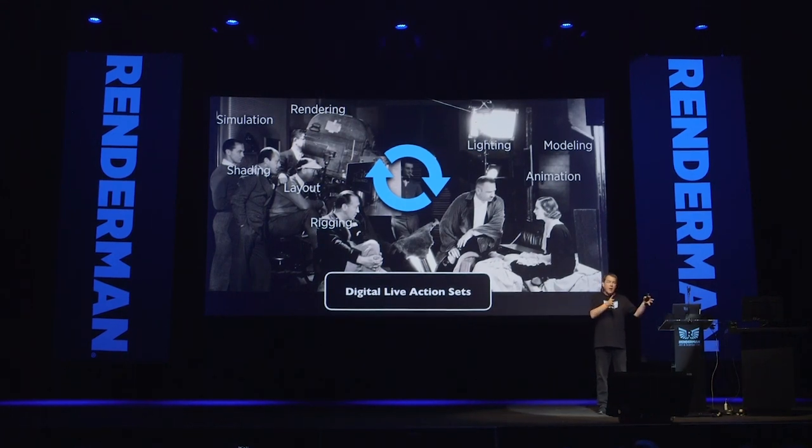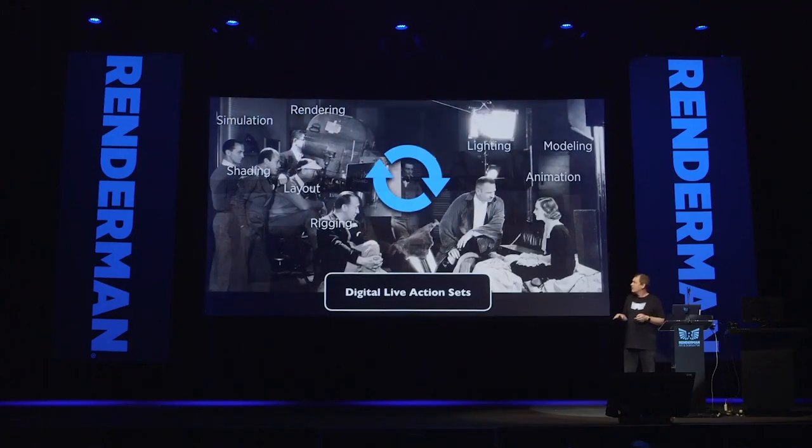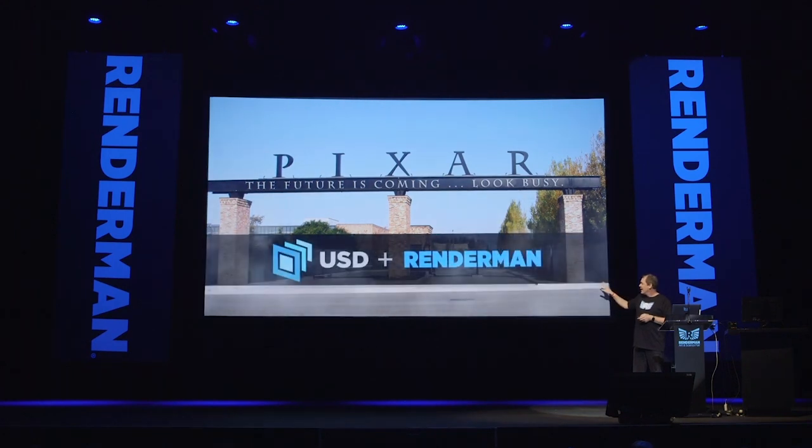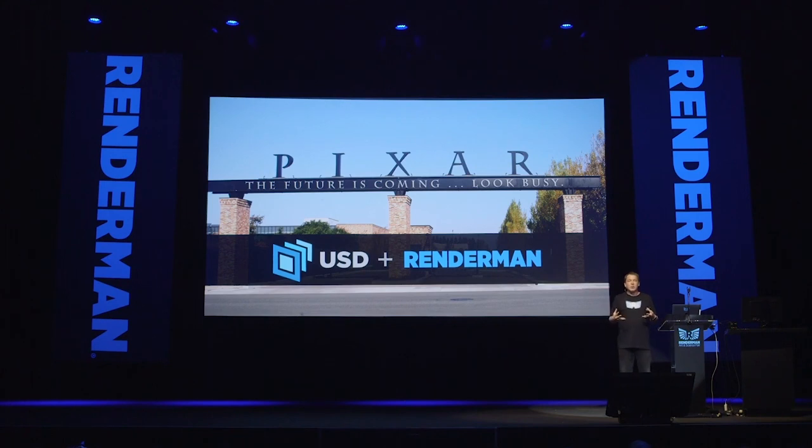Last year we talked about live action sets and techniques from live action photography and film on Incredibles 2. We want to start using more of that technology to collaborate more efficiently and work interactively. So we're doubling down on two technologies at Pixar: USD and RenderMan. That allows us to do things we couldn't do before and transform our pipelines.